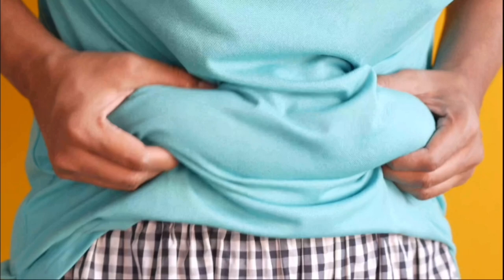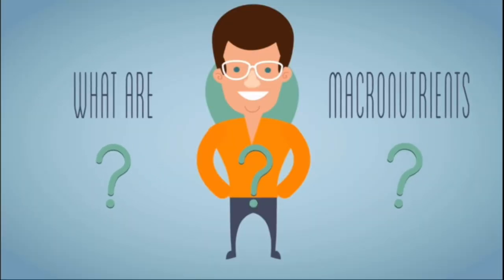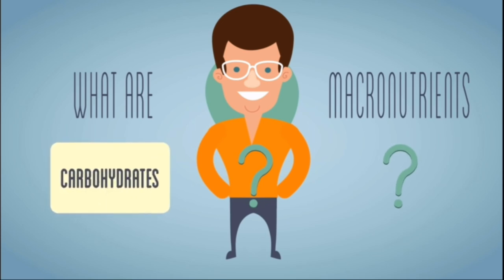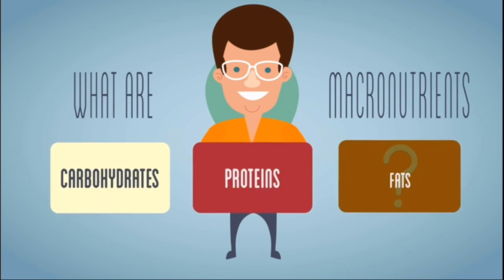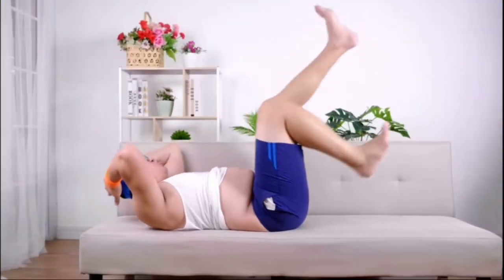If your proportion of body fat is too high, you won't be able to see your muscles at all. In order to shed fat, you need to make sure that your macronutrient intake is sufficient while simultaneously maintaining a daily calorie deficit. When it comes to the amount of body fat you have, the food that you consume is more essential than the amount of exercise that you do.